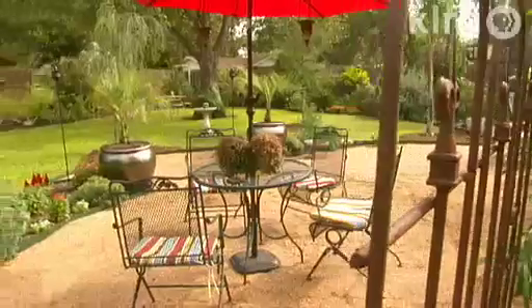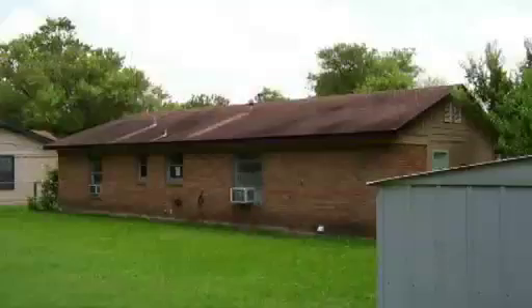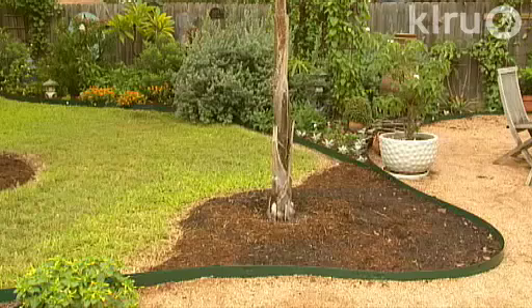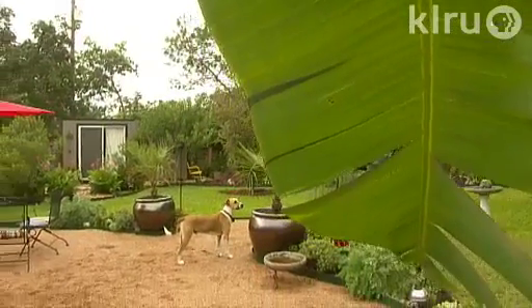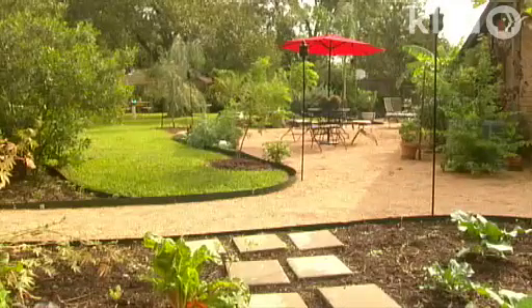It wasn't until 2009 that he got serious about the backyard. He's a real perfectionist — he can look at someone else's yard and tell them exactly what to do, but on his own yard he was frozen for several months because he wanted it to be perfect. He wrote stuff down, wanting a really large patio that went the entire length of the house. Eventually it gelled, and he got the metal edging, laid it all out in different shapes, and then it really just evolved on its own from there.